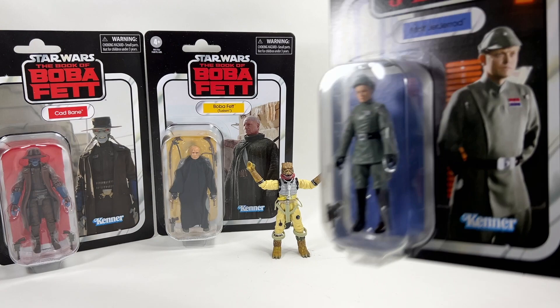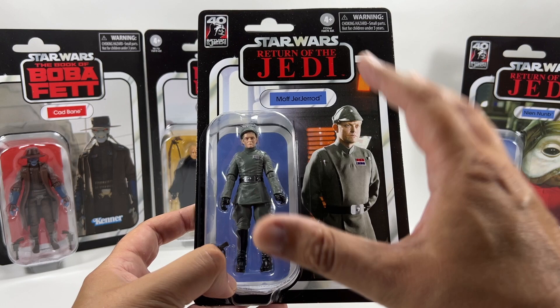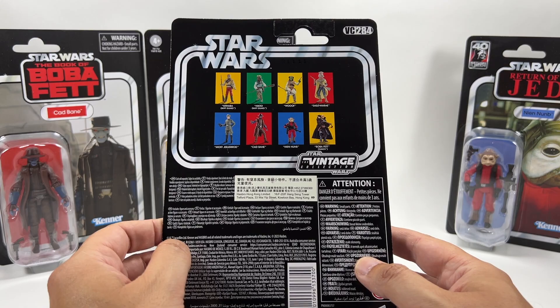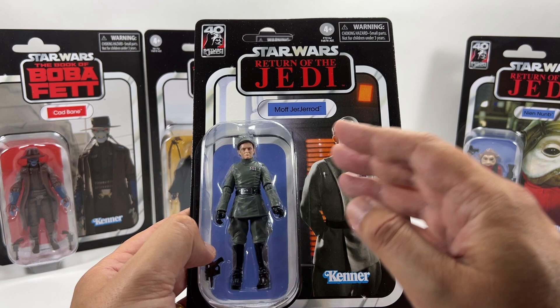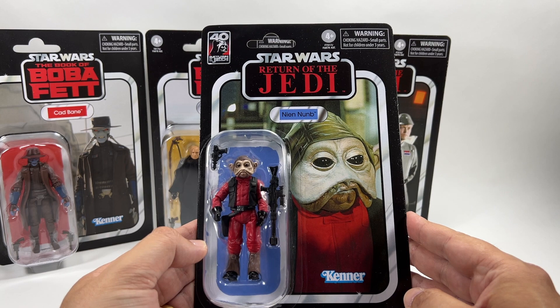Next up we have Moff Jagerod, and I'm loving the fact that we're getting all these Imperial officers from the original trilogy. There's a really good image of him on the card, though his cap looks like it's falling off his head ever so slightly in the bubble — but that doesn't matter. I'm going to be opening this one and he's going to go so well with the Admiral Piet that we have. He comes with a blaster just like Admiral Piet, even though he doesn't have a holster, but I'm not going to complain about extra accessories. He is VC284 in the line. Looking at the back, we've got the Jabba's Goons wave and then this wave. I really hope they do more Imperial officers — you can make some really good dioramas with them.